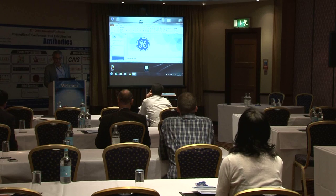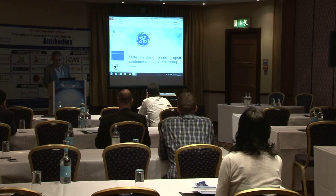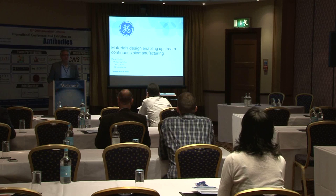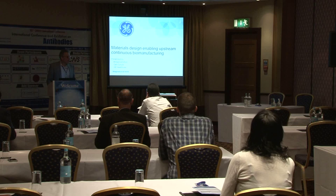I am here from the United States. I live in Logan, Utah, which is a small town in the north area of the state. Very beautiful, very rural.